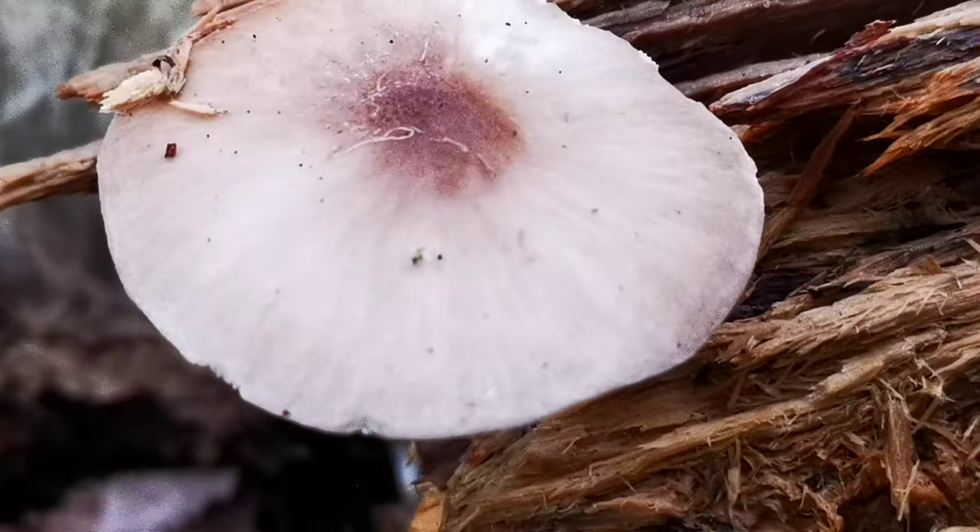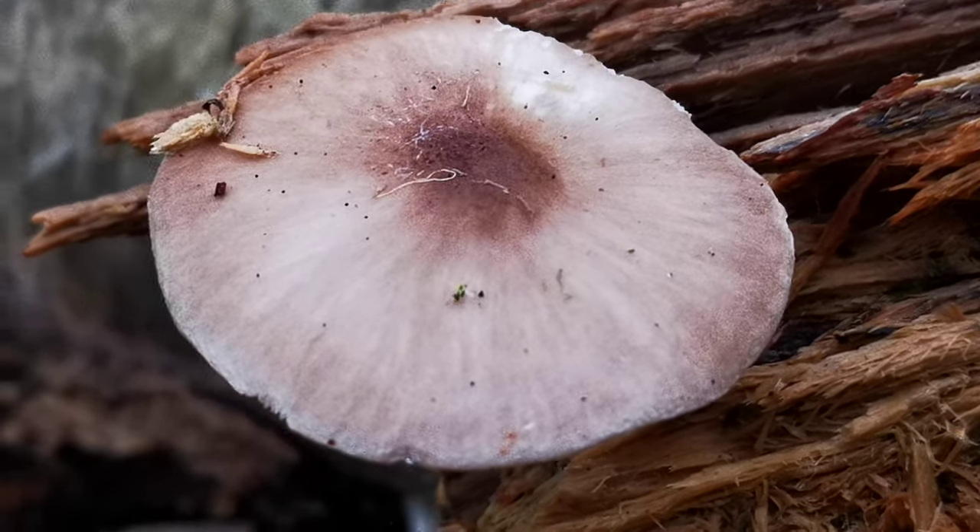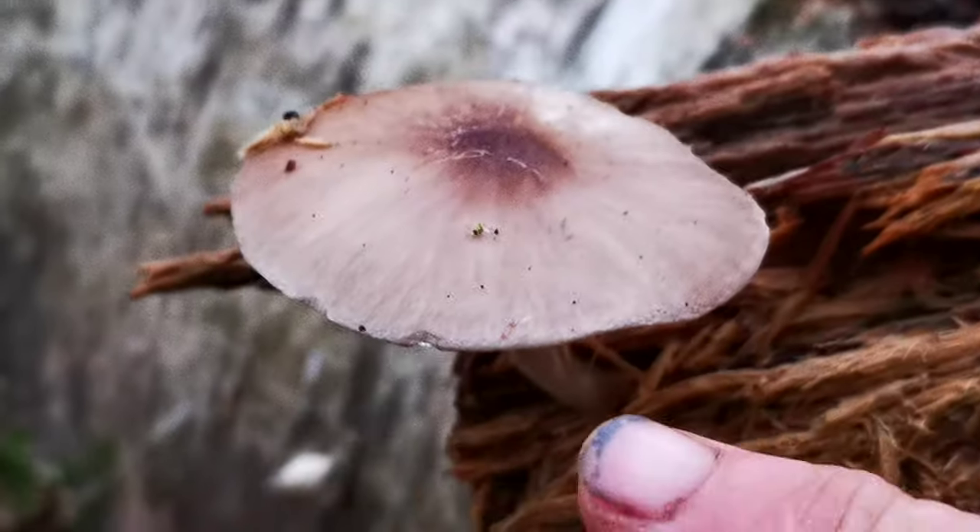I wanted to share — I'm pretty sure this is a deer mushroom, and deer mushrooms are edible, but it's not the same color as that Amanita I just showed you.